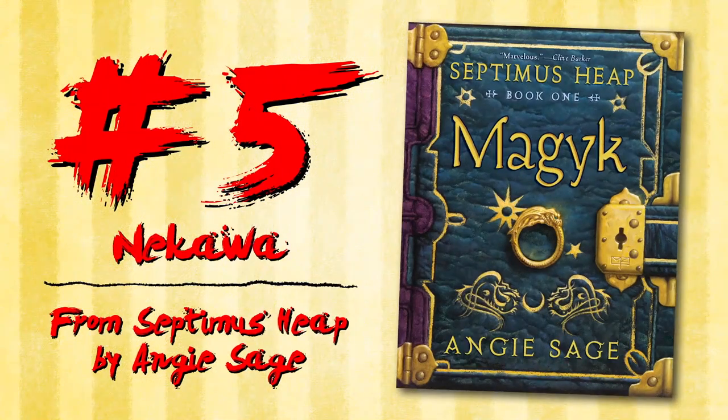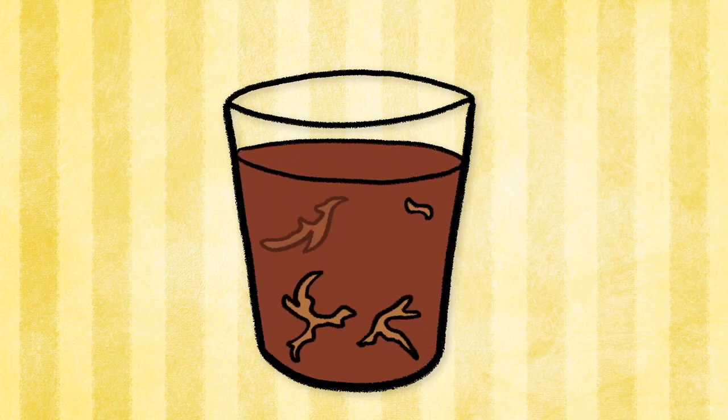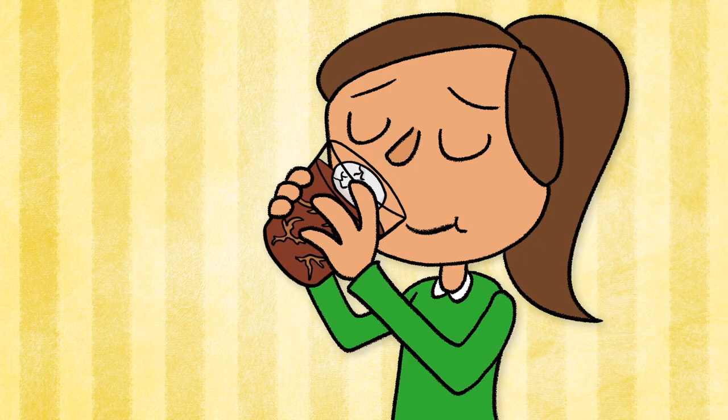Nikawa from Septimus Heap by Angie Sage. This drink is made by pouring a muddy brown liquid with tendrils of floating mold in a glass and topping it off with a raw egg. Though it tastes disgusting, it is said to help settle nerves.